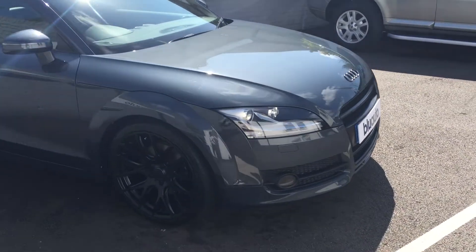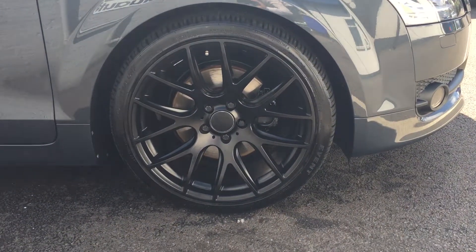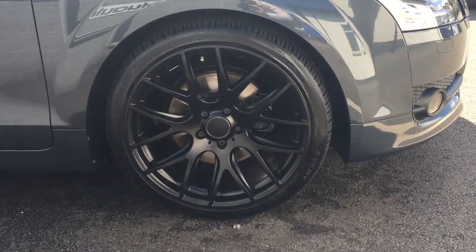Our vehicle comes with 19 inch Amphacyte black alloy wheels. All the wheels are in tip top condition — none of the wheels are scuffed or chipped.